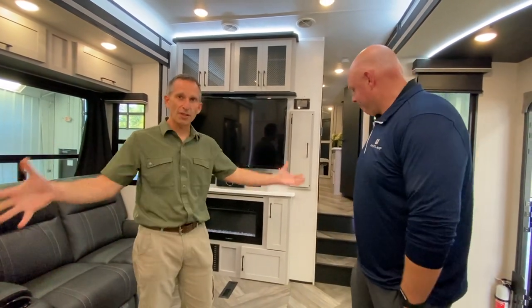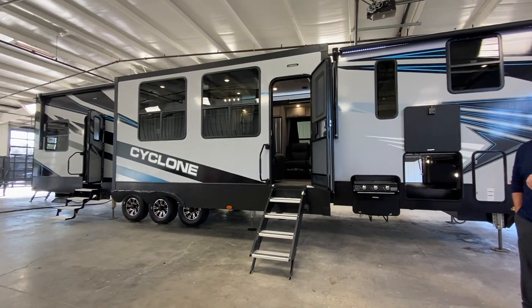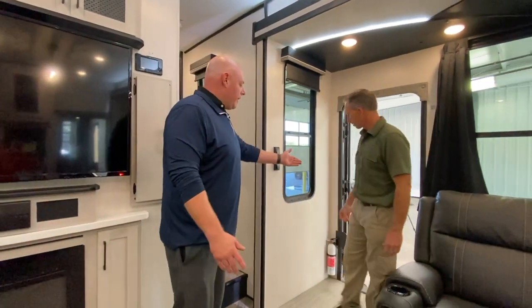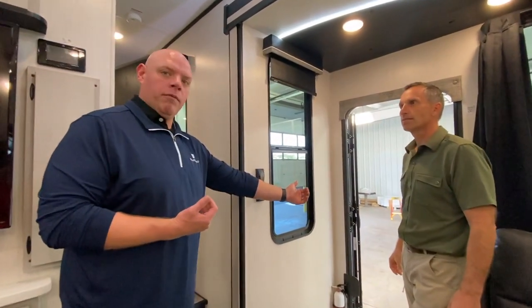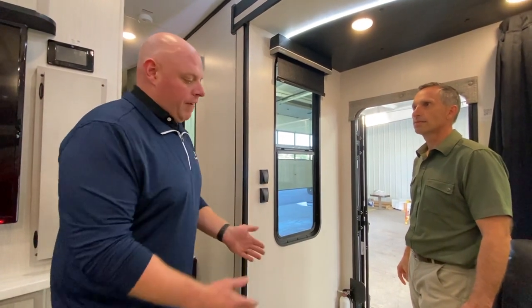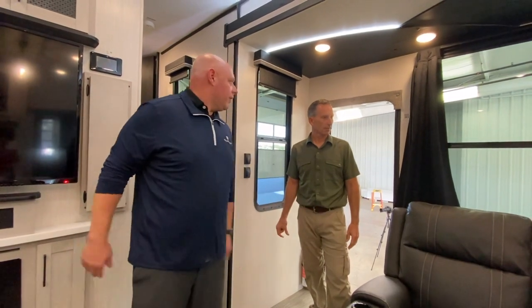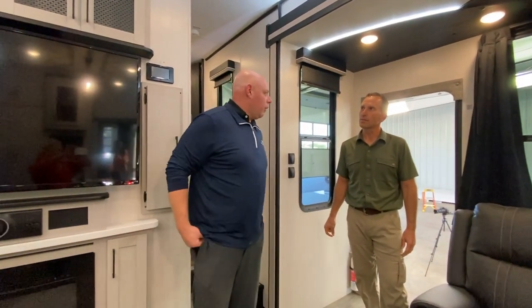The windows are huge, the cabinets go all the way to the ceiling, and there's massive storage. The room feels gigantic because the entry door is actually in the slide — it goes right out. I've never seen that in another rig. It's really nice because you're walking in from over three feet deep in the slide-out, and where there would normally be a wall blocking the view of the TV, it's now wide open, creating a warm, open space.